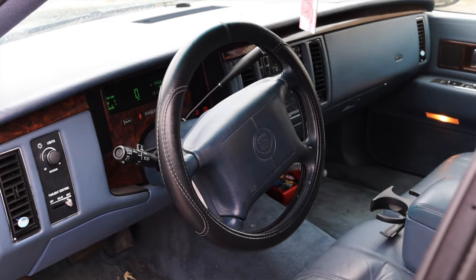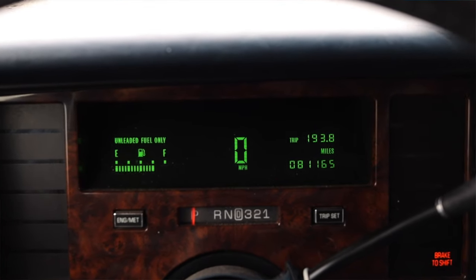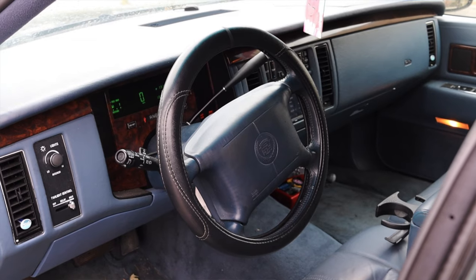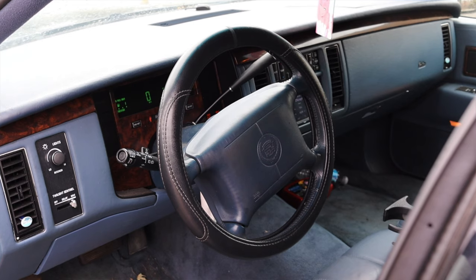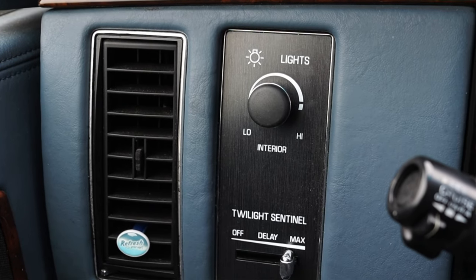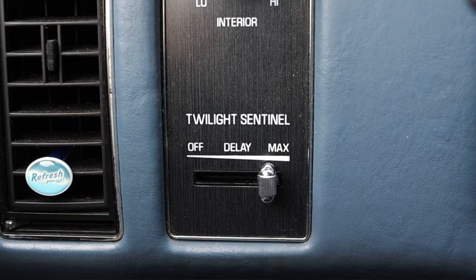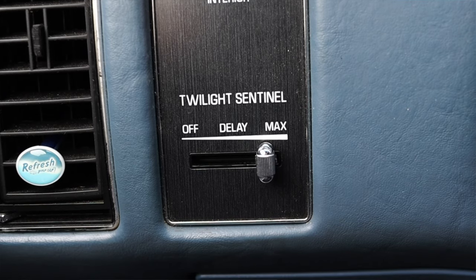Now we've got to talk about the interior. In front of me I actually have digital gauges — Cadillac has some really cool digital gauges from the 90s. I have my fuel on the left, speed in the center, and my odometer on the right. The steering wheel has the Cadillac logo but no buttons or controls. It does have the big pillowy airbag, which is very iconic 90s. To the left of me I have my lights and my Twilight Sentinel, which is really your automatic lights — Cadillac has used this verbiage since the late 80s. It's just funny to see this weird verbiage, but all it means is auto headlights.